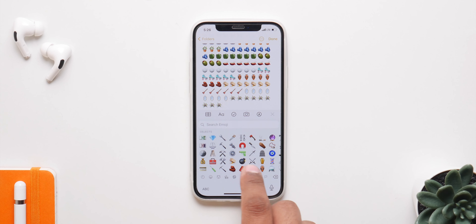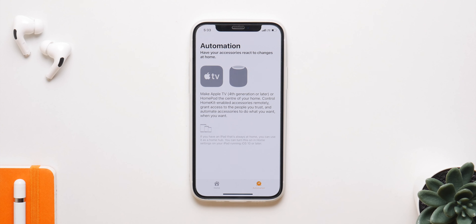The intercom feature that was teased with the HomePod mini is also making its way with iOS 14.2, so you'll easily be able to talk to your family using the intercom feature around the house if you have the HomePod or the HomePod mini.